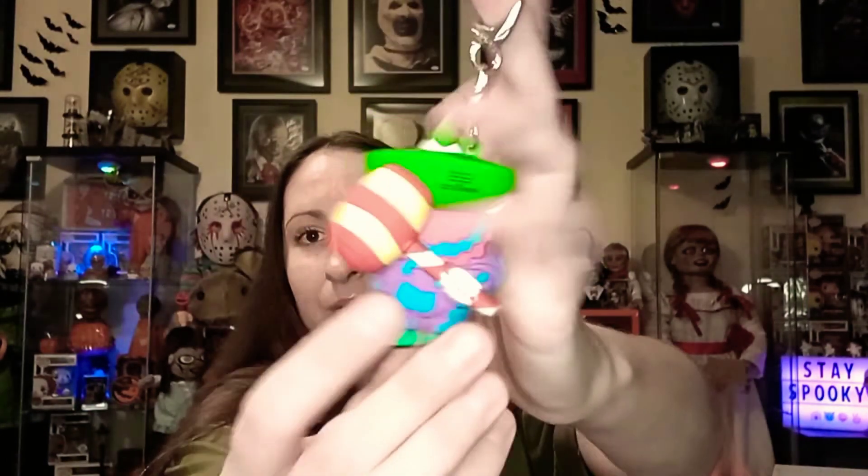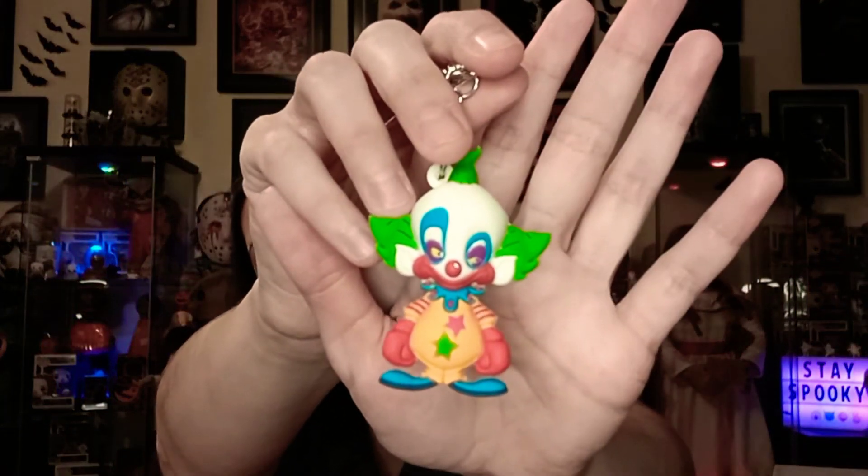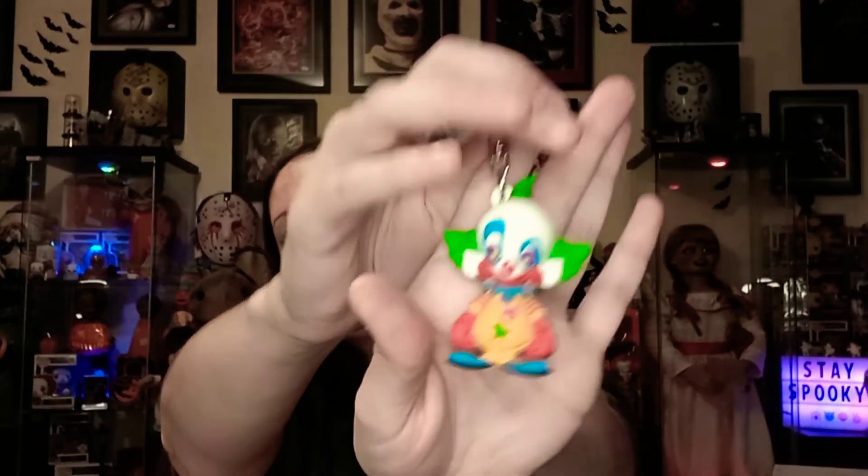He's cute too. Again this one's kind of like medium heaviness. Oh it's Shorty! He's so cute, oh my god — his little boxing gloves, look at that, adorable!